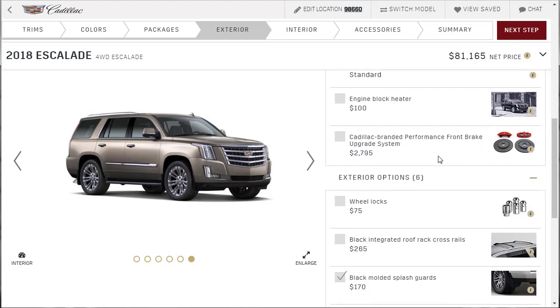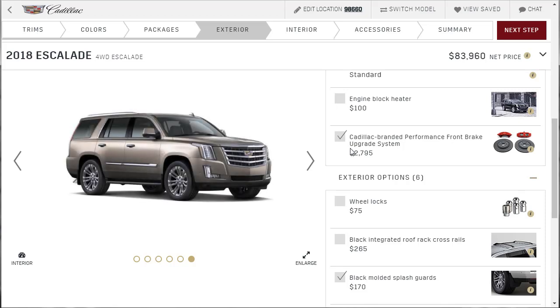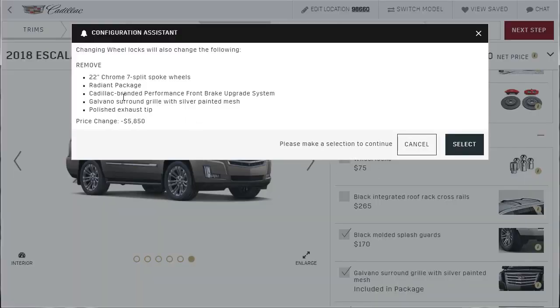Do we need the upgraded brakes? I like them — let's get them. Let's forget price points and go with our heart. That's what these cars are all about anyway. So we've got the upgraded brakes and the appearance package. Got to throw the wheel locks on there — actually, maybe this package already comes with that. And if not, you can get aftermarket wheel locks.